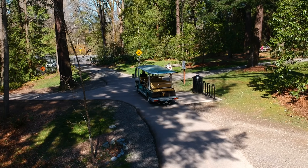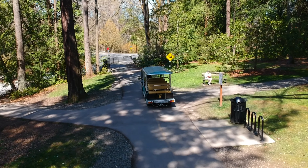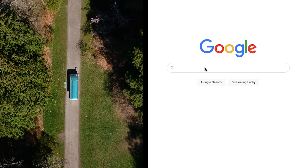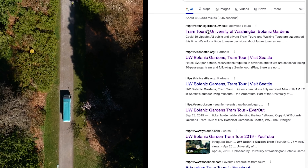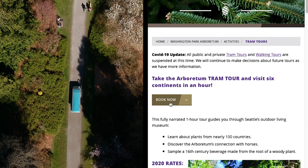After diverting off Azalea Way, the tram passes by the Wilcox Footbridge before merging back onto the Loop Trail. The Arboretum tram is currently operating. To book your tour, visit the tram tour page on the University of Washington Botanic Gardens website. We look forward to seeing you on the tram!